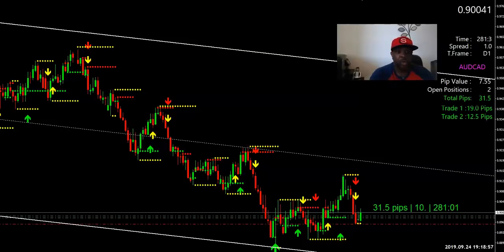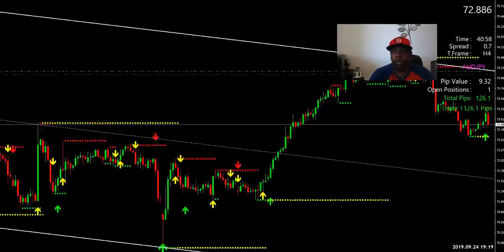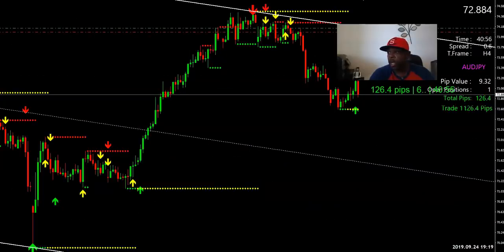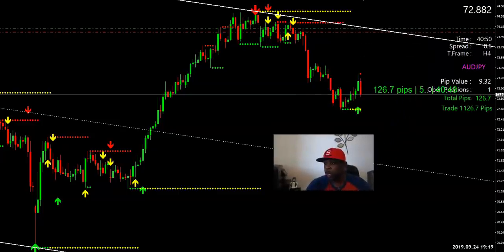This AJ trade was taken off the four-hour time frame right here. Let me scoot it back so you guys can see — there you go. I'm up 126 pips on this one. You can see my entry right here — triples came in right there, jumped in, and I'm up 126 pips on that trade.